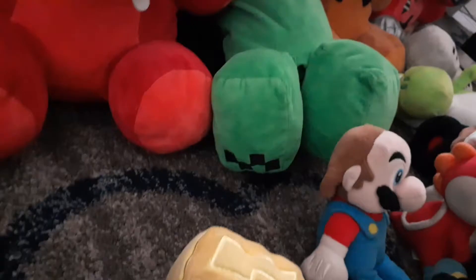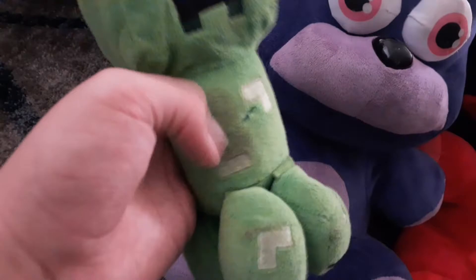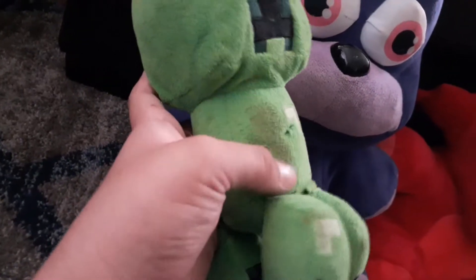Now we're gonna take a break from FNAF and go on to Minecraft. First Minecraft plushie is a good old Enderman — pretty tall but looks cool. Next we got a Creeper — a little dirty because my little brother Aiden spilled his orange juice on him and left a stain, that sucks. Now we got a Zombie with a golden helmet — you can't take it off of course. Next we have a Zombie Pigman. Now in Minecraft it's called a Zombified Piglin, so Zombie Pigman you will be missed.